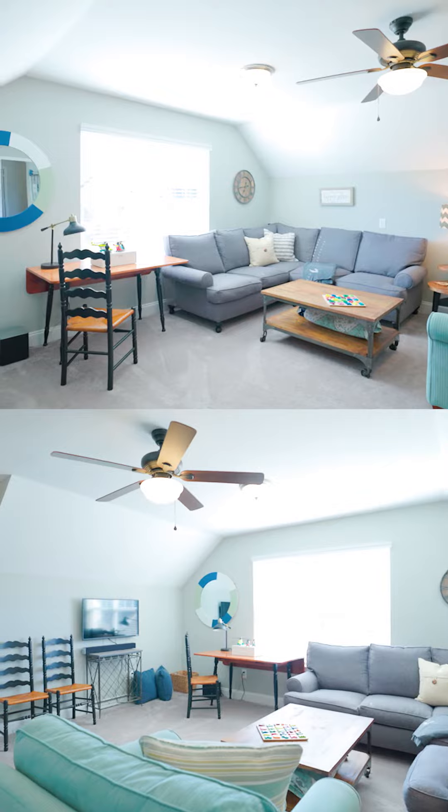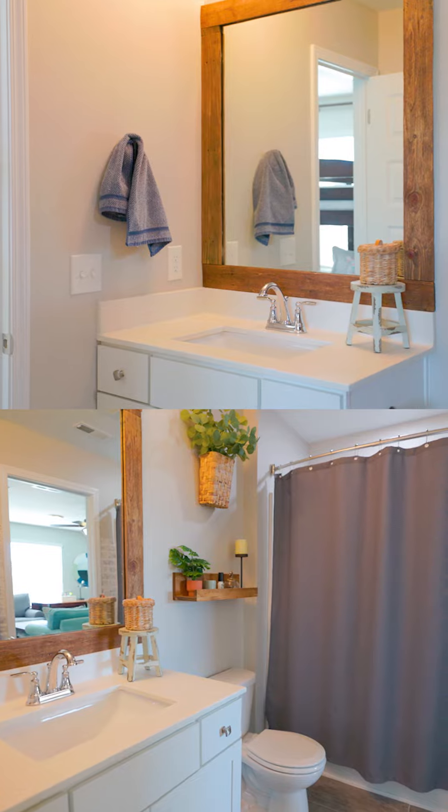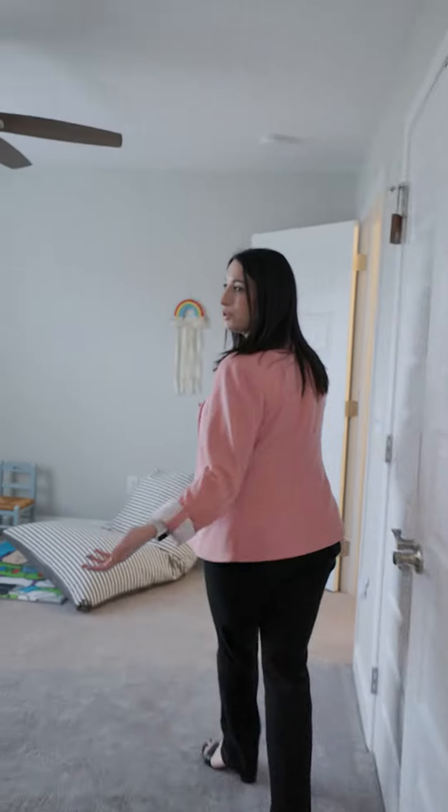Here we have a bonus room that could be used as an extra bedroom if you wanted to, and it has an attached full bath that Jack and Jill's into a beautiful room.